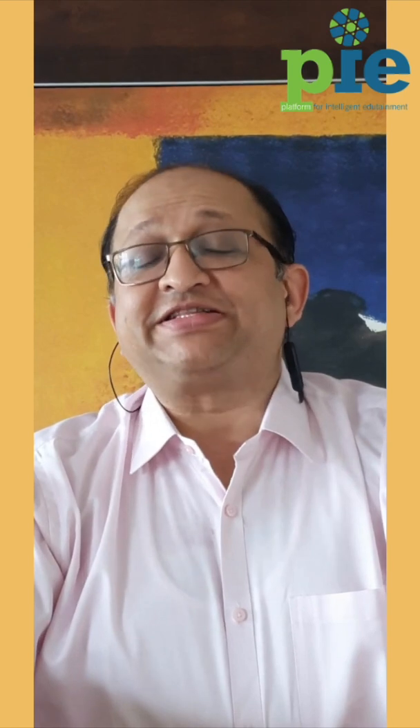Hello, this is Dr. Tushar Shah. Today is the 15th of July, the 7th day of our program on outpatient management of COVID-19. Today we talk about HRCT of the lungs in COVID-19.